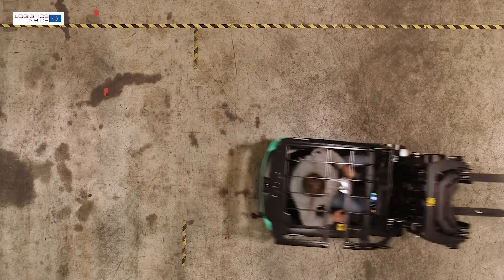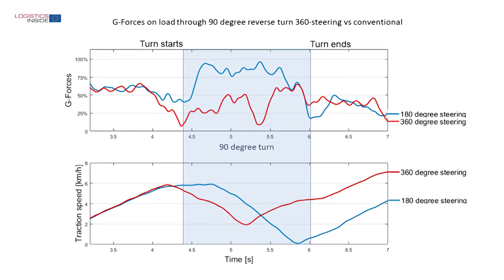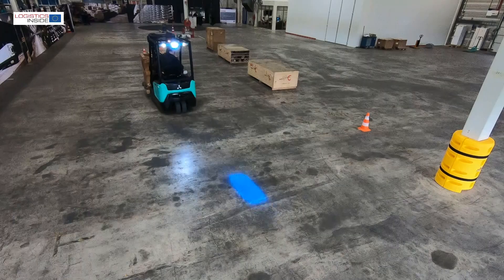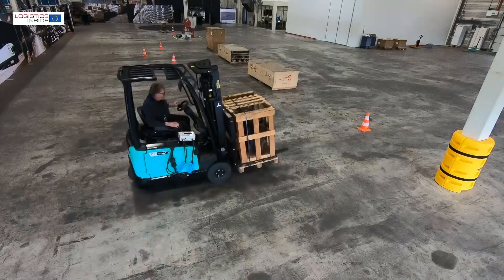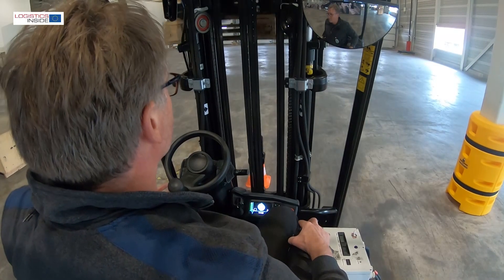The movement does not stop for a moment, which results in a small time saving. The smooth turn also requires less energy and, according to MCFE, reduces the g-force on the load by approximately 50%. On our test track we drive many right-angled bends with changes in driving direction. The system is also suitable for this but requires some getting used to.